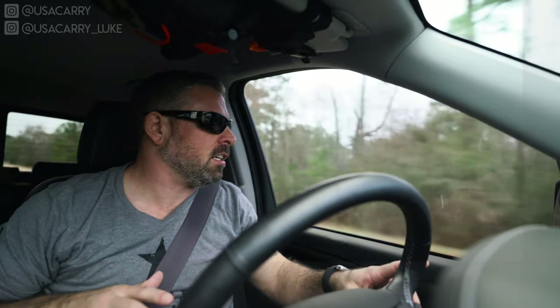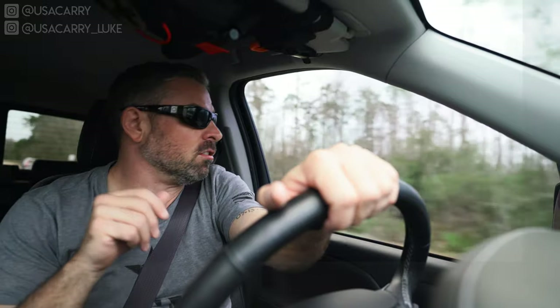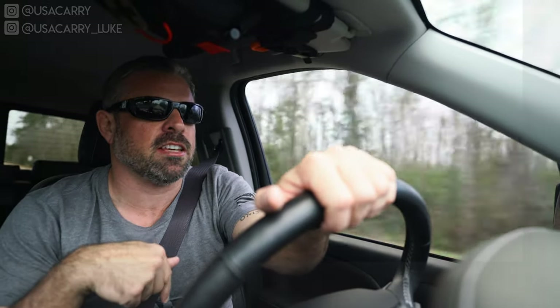For long road trips like that, I like to carry my Glock 19. I carry this whenever I can. If I can't conceal it, then I'm carrying my Glock 43. But on long road trips, I carry this bigger gun — more rounds. And I was in Texas, so bigger is better, right? Carrying my Glock 43 is a little less noticeable when I'm riding in a vehicle, but either one is not uncomfortable, and you can use these tips for whichever gun or holster you're carrying.